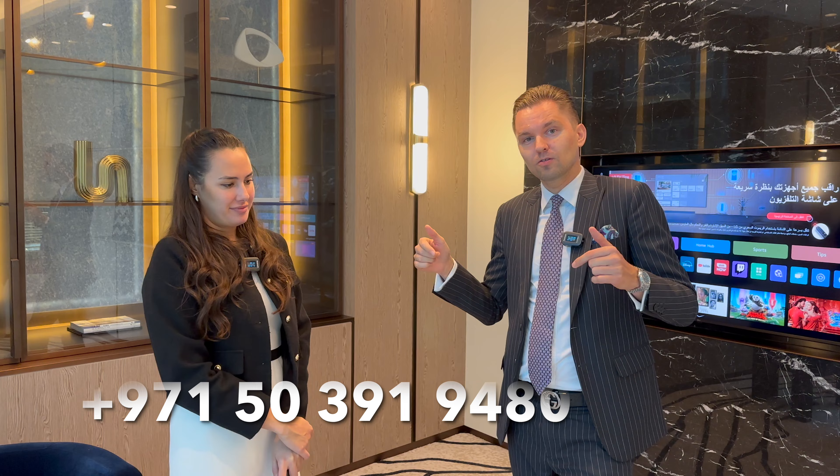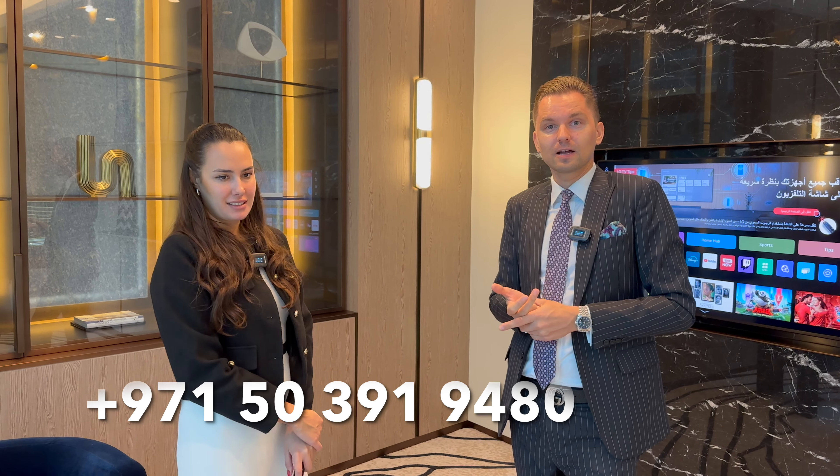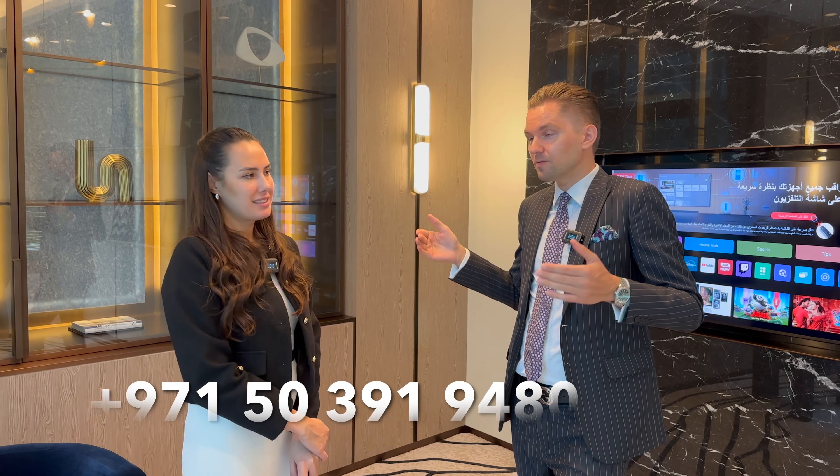It's a great opportunity for end users who want to live in a prime location in a very unique, private building with only 70 residences. Considering the prices and payment plan, it's also a good investment opportunity. Contact me using the details below — I can share the brochure, floor plans, arrange a meeting at the developer's office in the Sofitel Hotel in downtown, or visit the site. Thank you for watching — please like, subscribe, and comment.